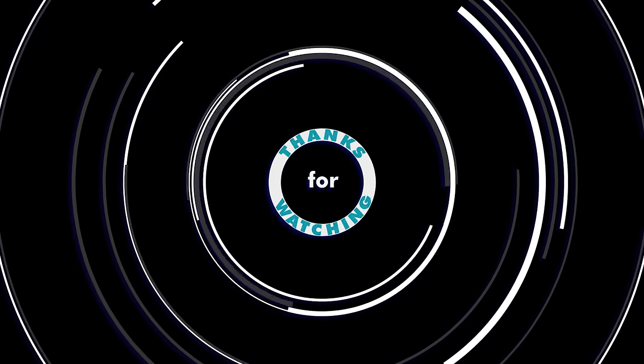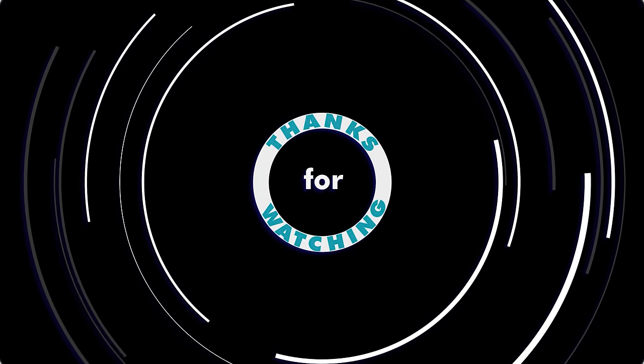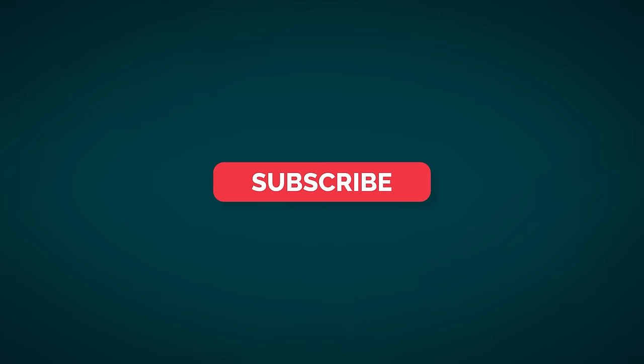That's it for now. Thanks for taking the time to watch, and please be sure to like, share, and subscribe to our channel.